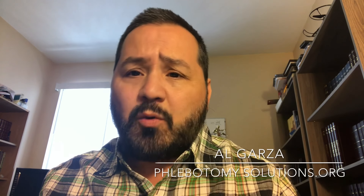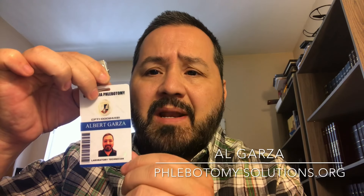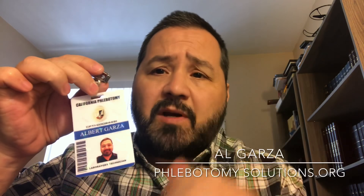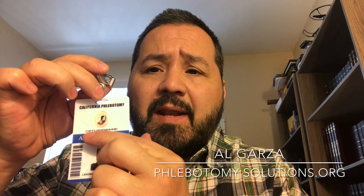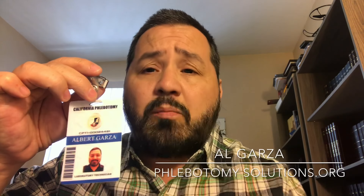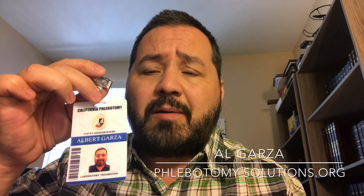Welcome back to Phlebotomy Solutions. We have a new product to show you — our brand new high quality custom-made ID badges for phlebotomists, or custom-made for any medical field. It says California Phlebotomy, has your license number, your name, laboratory technician, and an actual barcode that works — when you scan it, your ID number can come up on a computer.